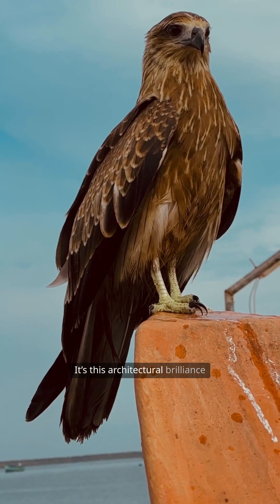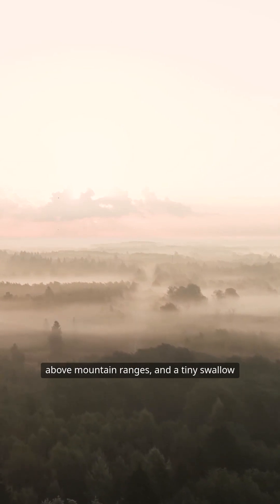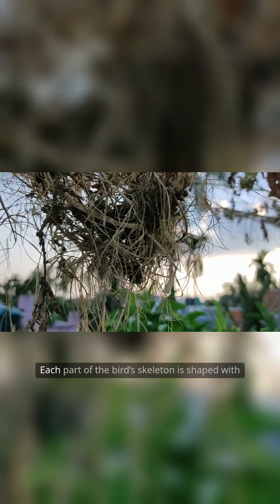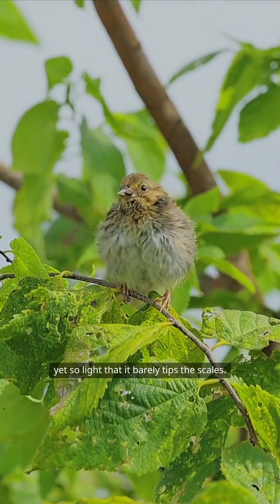It's this architectural brilliance that enables an eagle to ride thermals high above mountain ranges and a tiny swallow to cross vast oceans — powered by wings that must be both resilient and light. Each part of the bird's skeleton is shaped with purpose, strong enough to endure the tremendous forces of takeoff, flight, and landing, yet so light that it barely tips the scales.